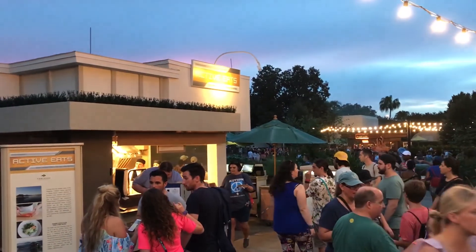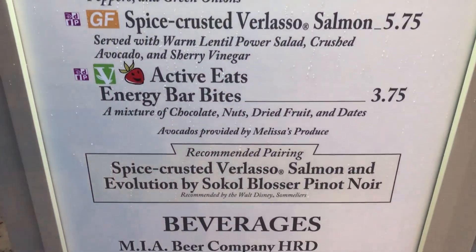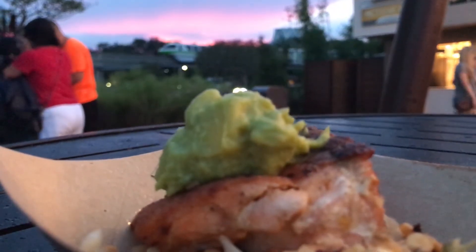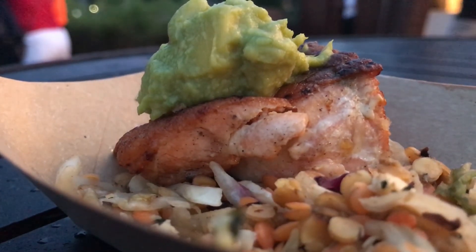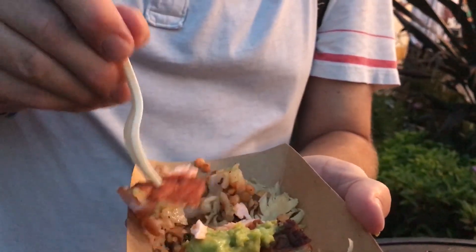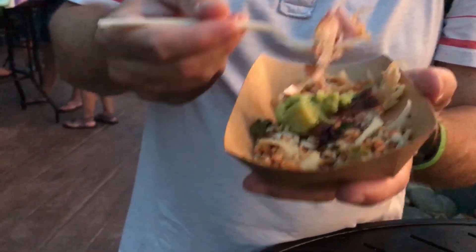If you notice my clothes change during this video or the time of day has changed, it's because I'm mixing in some footage we recorded last night. As a matter of fact, over at Active Eats, we tried the salmon, so I'll show that to you right now. The salmon is a great flavor, but I think it's been sitting out a little bit. The crust on here is quite hard and it made digging into the piece of salmon a little difficult, but it has a good flavor.